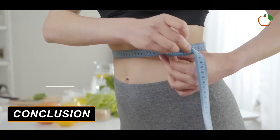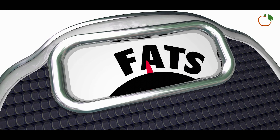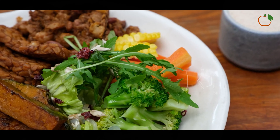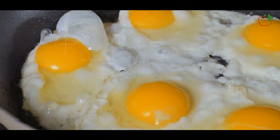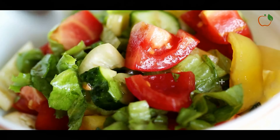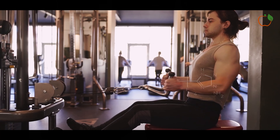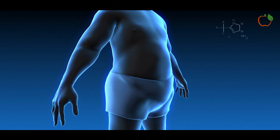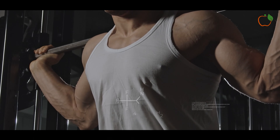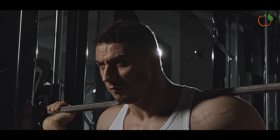Conclusion. Sustainable fat loss requires an intentional diet approach with fewer processed foods and more satiating whole foods. Aim for a moderate calorie deficit, increased protein intake, more vegetables and sufficient healthy fats. Intermittent fasting, meal prepping and focusing on nutrition density also facilitate shedding excess body fat. Partner your diet plan with regular exercise for diverse health benefits and improved body composition.